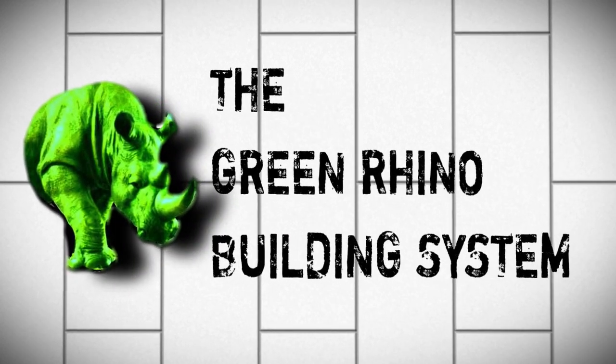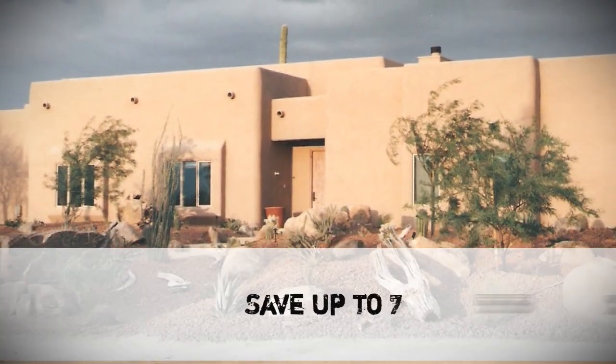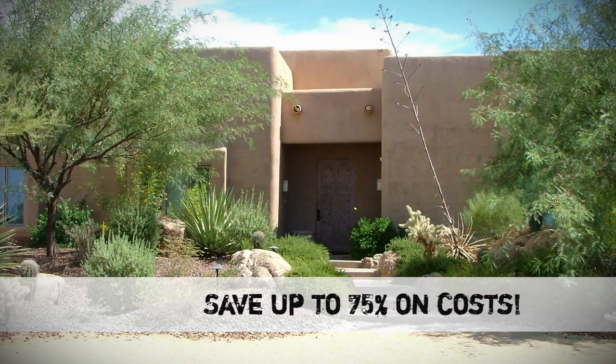The Green Rhino Building System is a unique construction system that can save you as much as 75% on your home's heating and cooling costs.